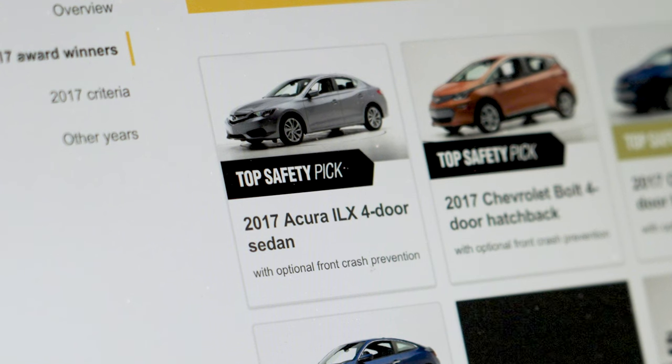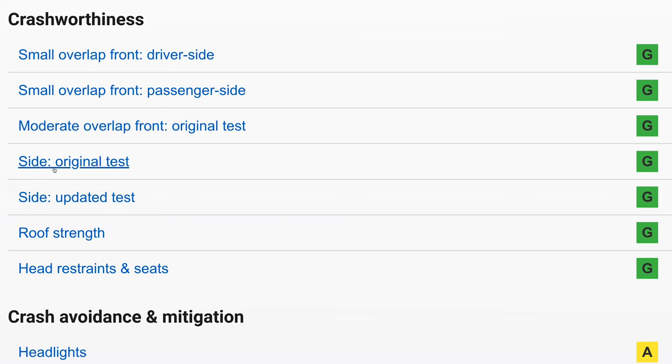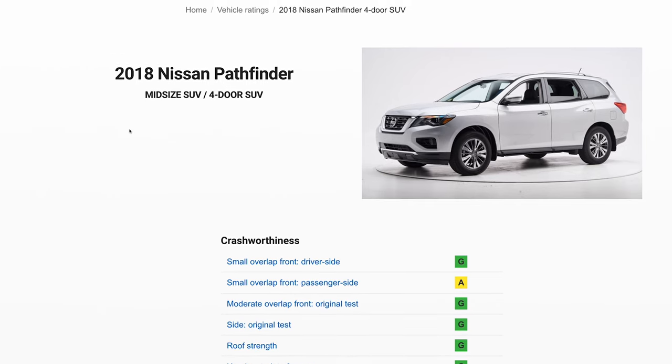So the 2017 got a top safety pick award, but the 2018 didn't? I guess the 2017 was better? And this new car gets a good score in the side impact test, but this 2018 also gets a good score? I guess they're pretty much the same?